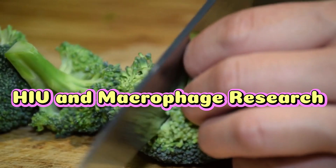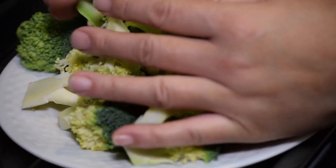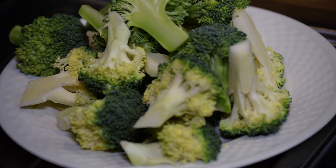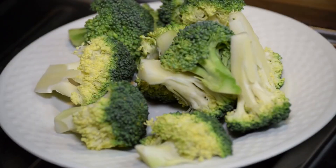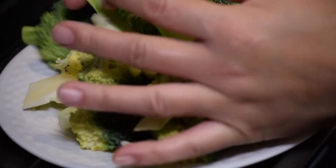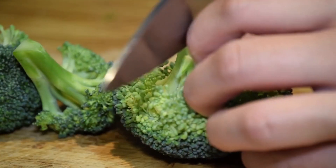Recent studies have uncovered something extraordinary: sulforaphane can potentially inhibit HIV infection in macrophages, a critical type of immune cell, through a mechanism called the NRF2 pathway. Sulforaphane activates the NRF2 pathway, which helps cells defend against oxidative stress. This activation might create an environment less hospitable to viral infection. Preliminary studies show promising results in laboratory settings.